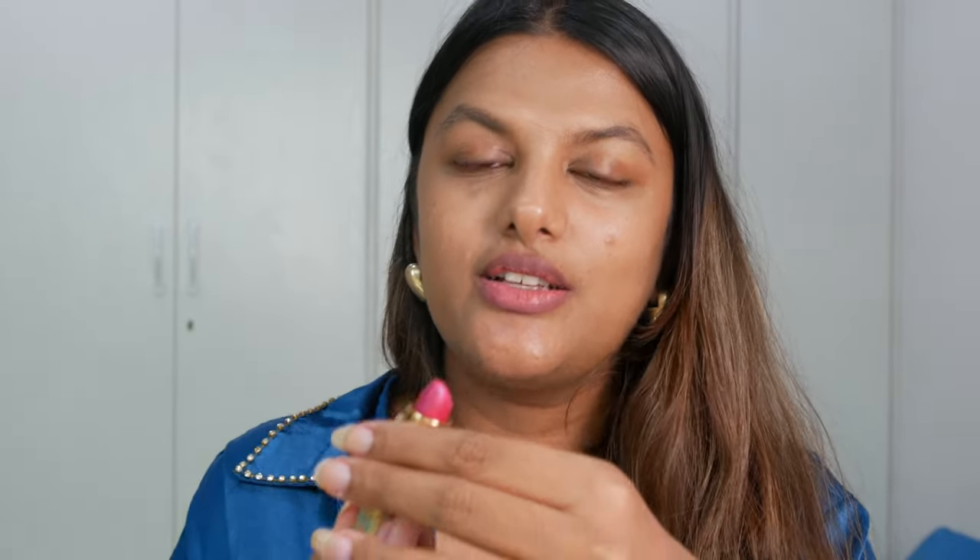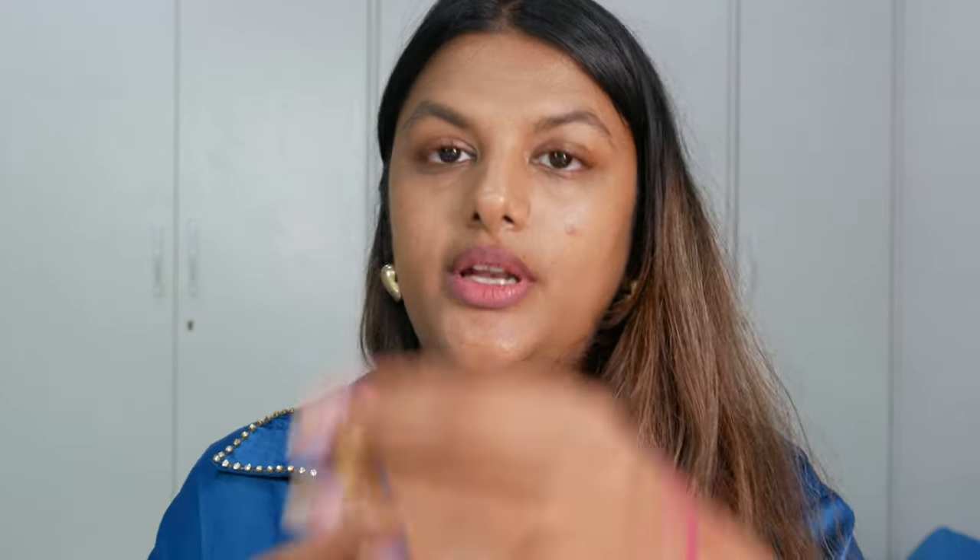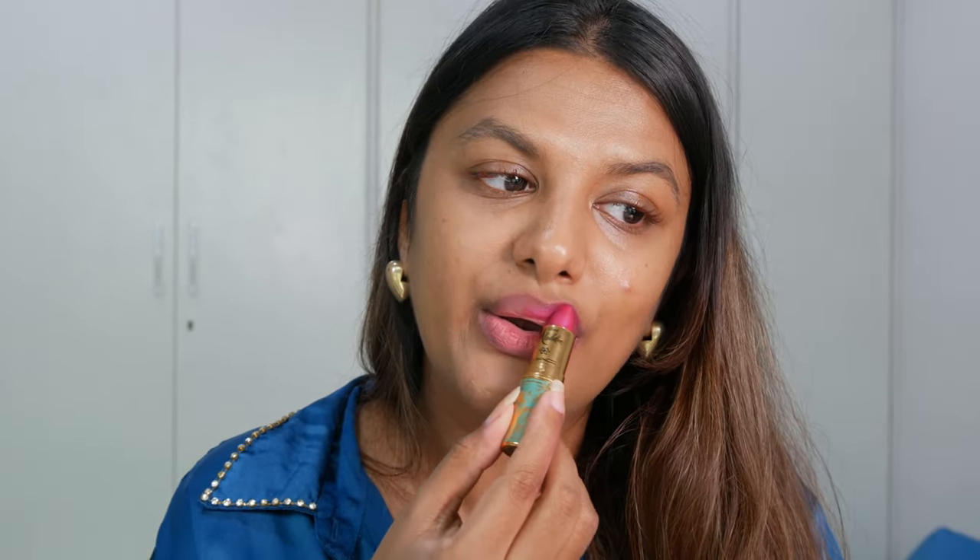Limited edition collections have so much meaning behind them and they're always trendy. The next shade is A Whole New World - I just think about the song when Jasmine and Aladdin are on the magic carpet. I love this color - it's such a pretty fuchsia pink color. I'm going to swatch it on my hand and on my lips. It's a really cool-toned fuchsia pink, which goes really well with my skin because I'm a warm-toned person - a cool undertone shade matches my undertone and doesn't make me look bad.